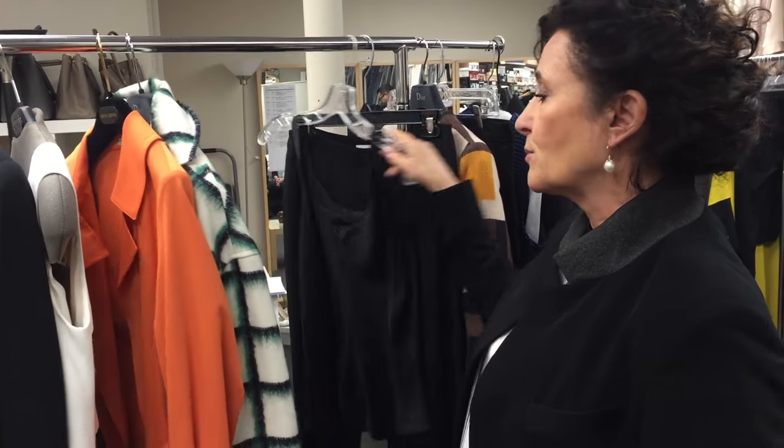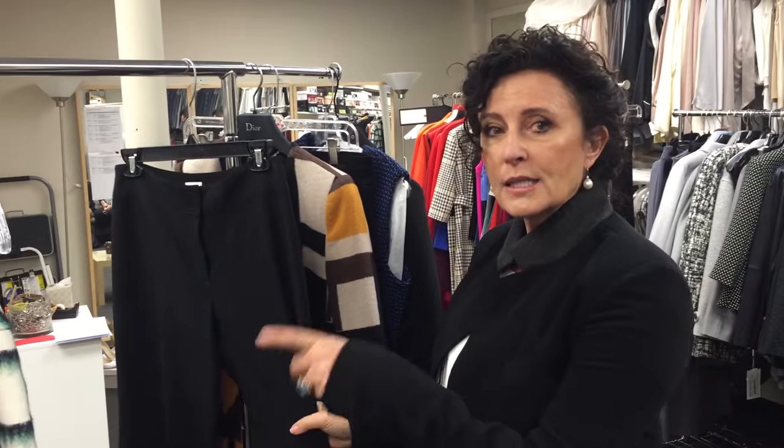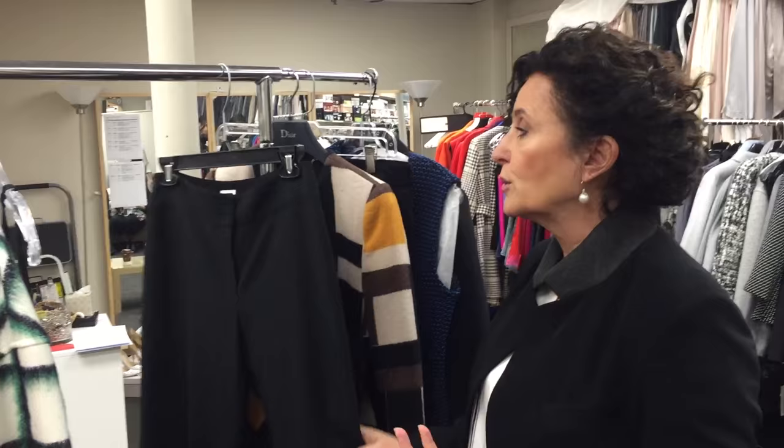We do a lot of other, simpler approaches to the office — simple black pants with a shell paired with a colored jacket, any color that looks good on you, and then for the evening we just pull the jacket off.